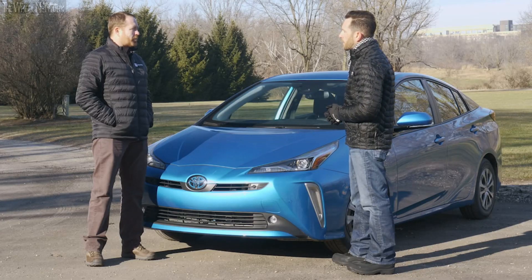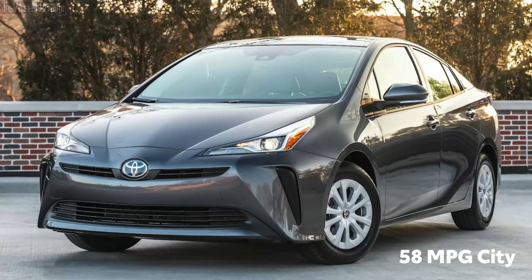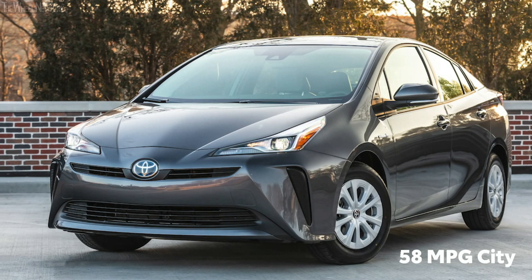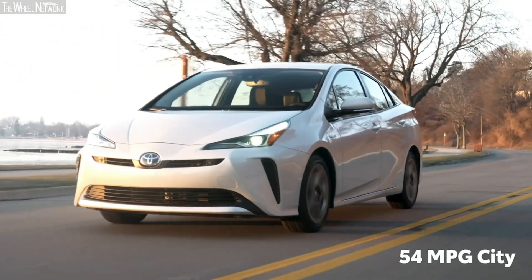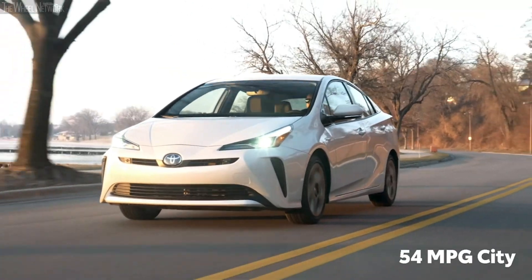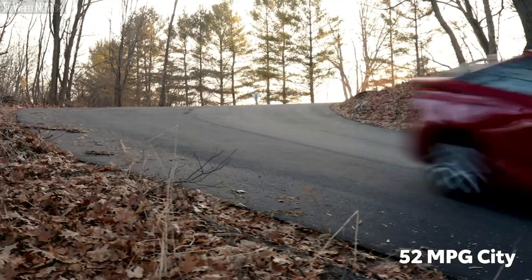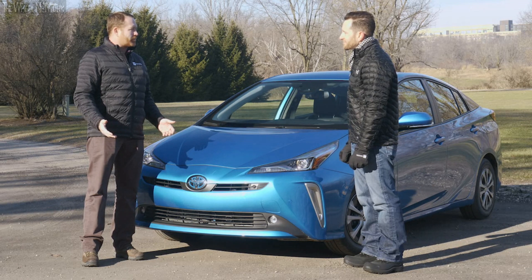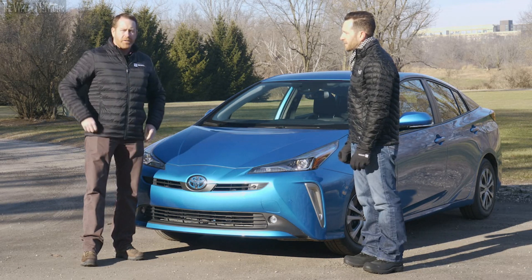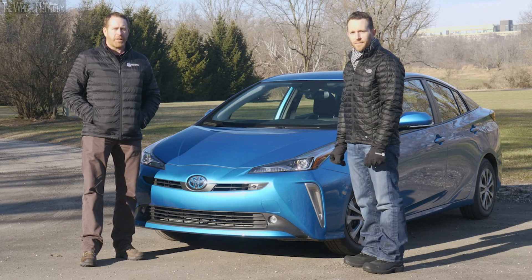We can't talk about Prius without talking about efficiency, so where are we at on fuel economy? The fuel economy on our front-wheel drive stays the same — the LE Eco will get 58 miles per gallon in the city, and the LE, XLE, and Limited will get 54 in the city. Our all-wheel drive will maintain 52 miles per gallon, which is impressive. Well Nick, thank you for running through all the changes on the new Prius — sounds really exciting. For more information, head over to toyota.com/Prius.